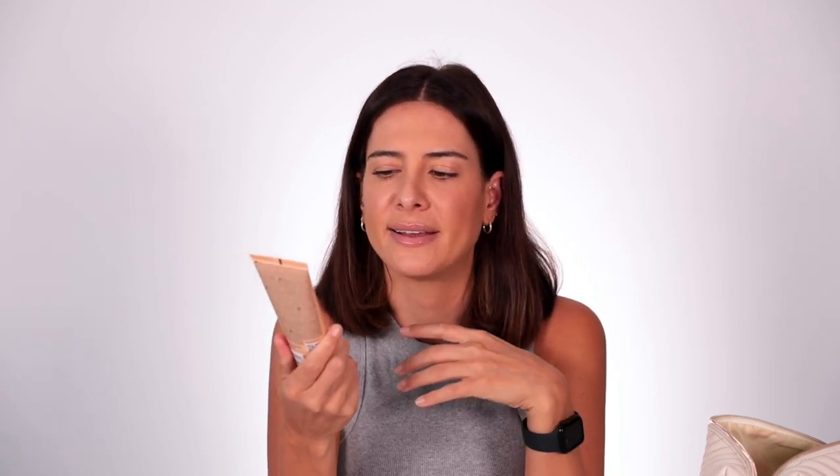I also took the Kérastase Curl Manifesto Daily Moisturizing Frizz Leave-In Treatment — it's like a curl balm and I would alternate between the two. It gives really nice curls and adds a little more moisture; I'd use it when I wanted extra curly hair. I also always take a detangling brush — this is the Wet Brush — because I always detangle my hair in the shower. I do not travel without one.